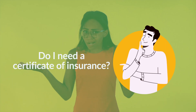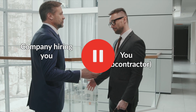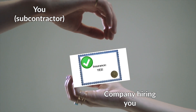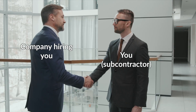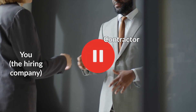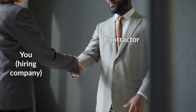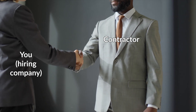Do I need a Certificate of Insurance? Whether or not you need one is dependent on your role in relation to the other businesses you work with. If you are a subcontractor, vendor, or any business performing services on another business's behalf, you will need to provide a Certificate of Insurance. If you are hiring a subcontractor, vendor, or any business to perform services on your behalf, you will need to obtain a Certificate of Insurance from the subcontractor.